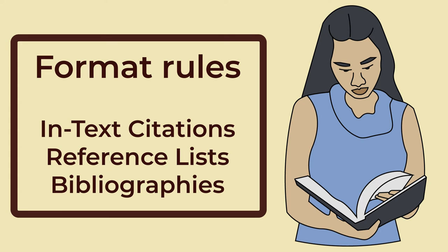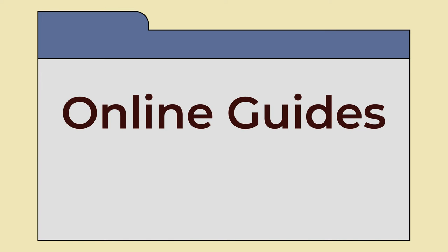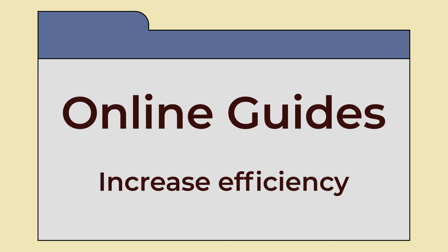Start by thoroughly understanding the citation style required for your work. Learn the specific formatting rules for in-text citations, reference lists, and bibliographies. Every citation style is based on a set of rules outlined in a published manual. Many colleges have created online versions of these resources to guide you through the process. Getting familiar with these guides will increase your efficiency when citing your sources.